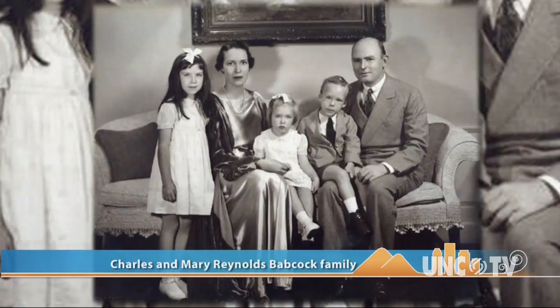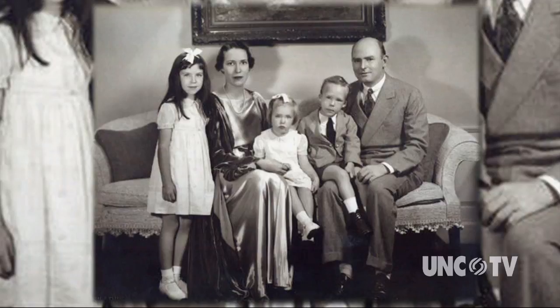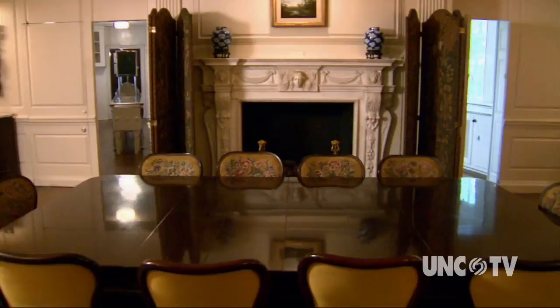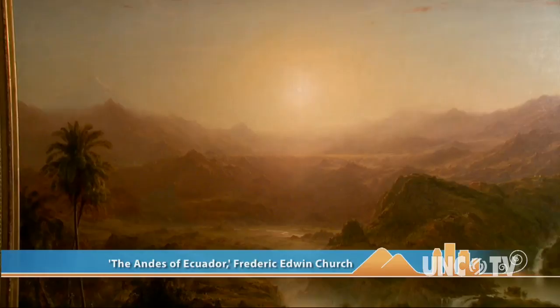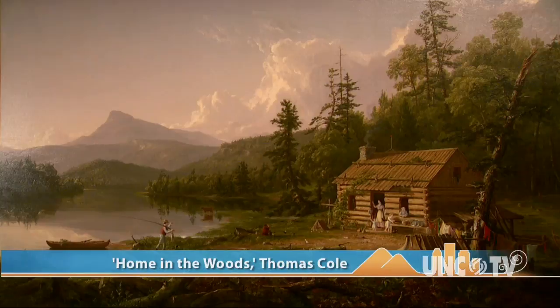Fast forward to the 1960s and you have the third generation of family members who have an impact on this house. Barbara Babcock-Milhouse is the granddaughter of R.J. and Catherine Reynolds, and she has the extraordinary vision to fill this home with American art. The home opened as Reynolda House Museum of American Art in 1967. There are about 200 works of art in the collection. Barbara's collecting philosophy was to acquire the best examples by important American artists. She had studied art history in college, had very good advisors, and was collecting American art at a time when it was not considered important either in the gallery world or in academia.